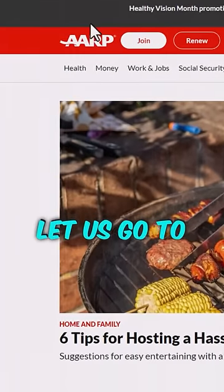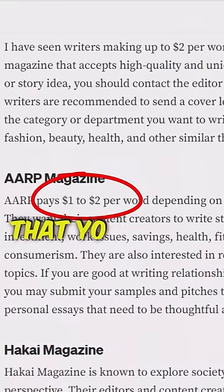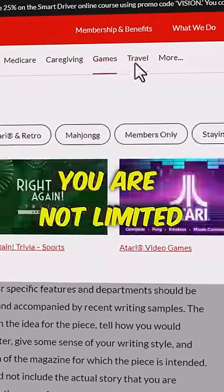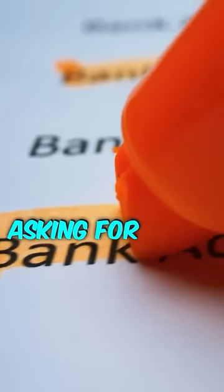To get paid for this article, let us go to AARP.org. And here is the good news — they pay you up to $2 per word for each article that you submit. If you write a 1,000-word article, you get paid $2,000. You can submit articles in different categories; you are not limited to health alone. To submit an article, just send it to their email right here. And if they like it, they will reply asking for your payment details.